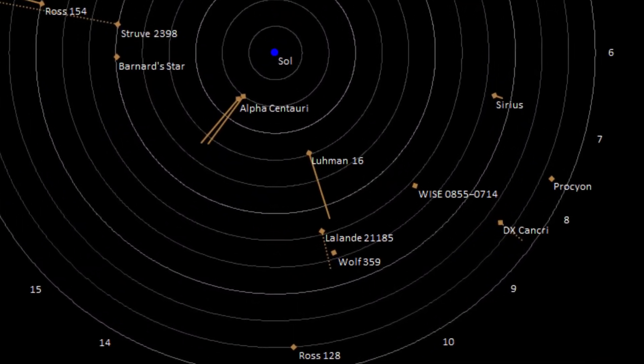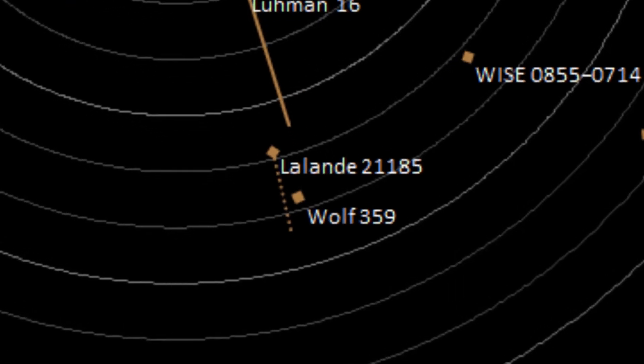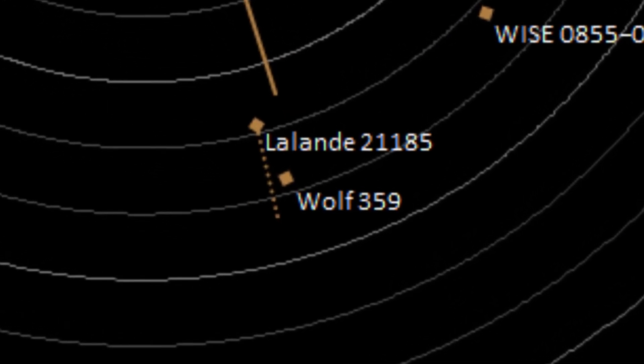It's perhaps a little unfair given its prominent location and our proximity. Personally, I think it should be given a more interesting name, a bit like its counterpart Barnard's Star.